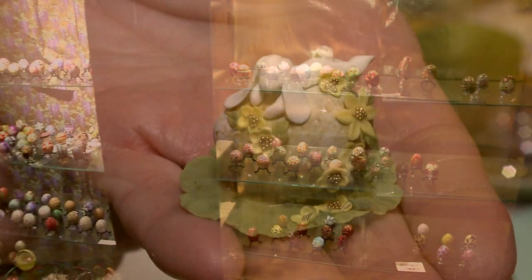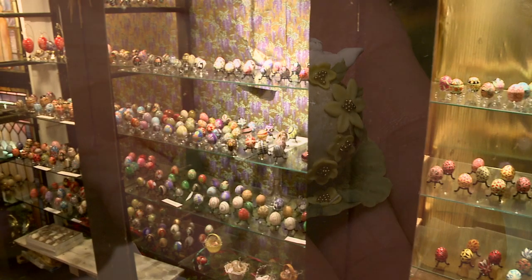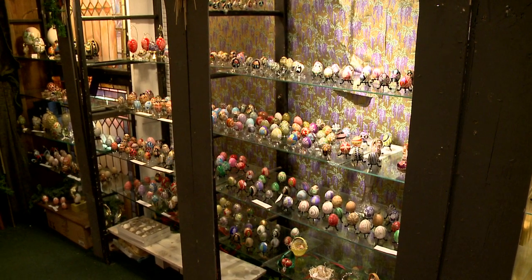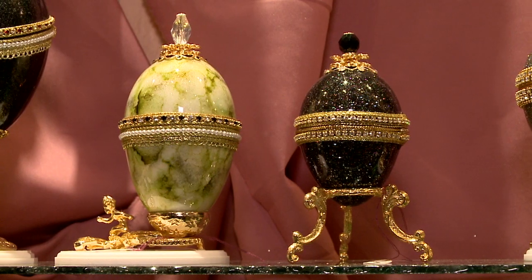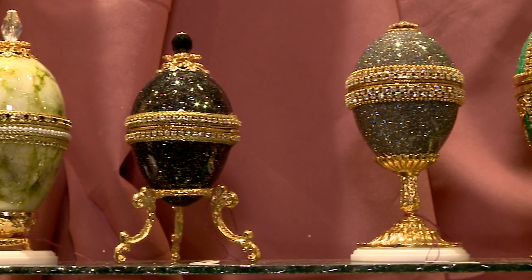We have eggs that are done by local people. We have them from Russia, from China, from Hungary, from Ukraine, as well as from Romania. Many different types.